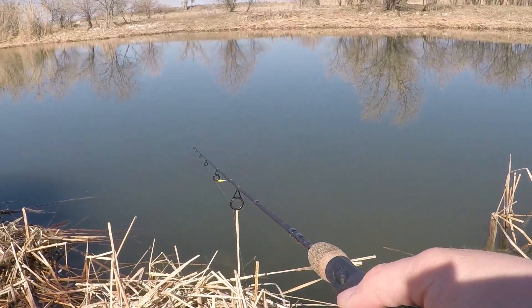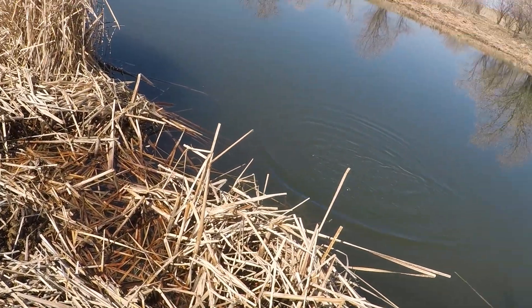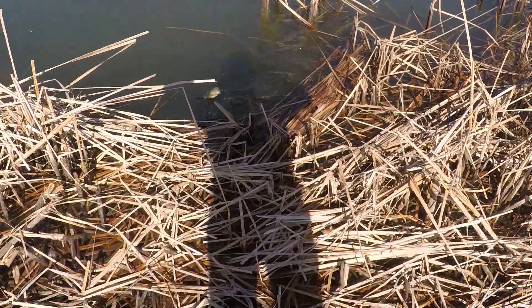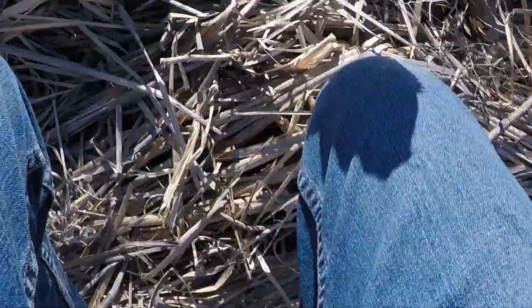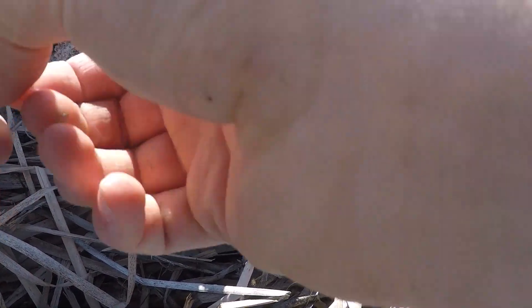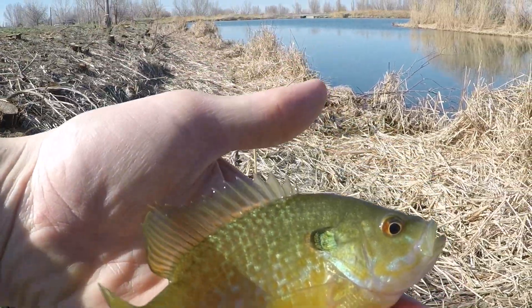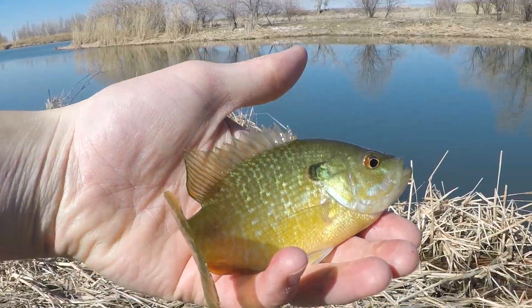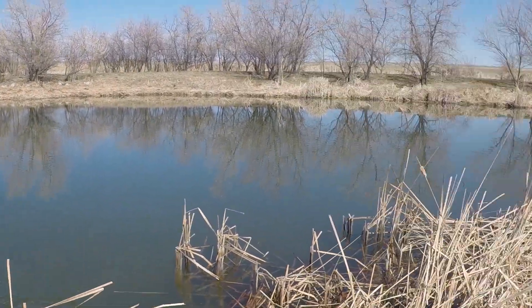Got him. Whoa, wow, he took off — holy cow. Nice little bluegill, like they all are over here. So what I'm catching today are actually bluegill sunfish hybrids. I don't know if you guys can see the mix between it, but pretty cool fish. Let's let him go. There he goes.